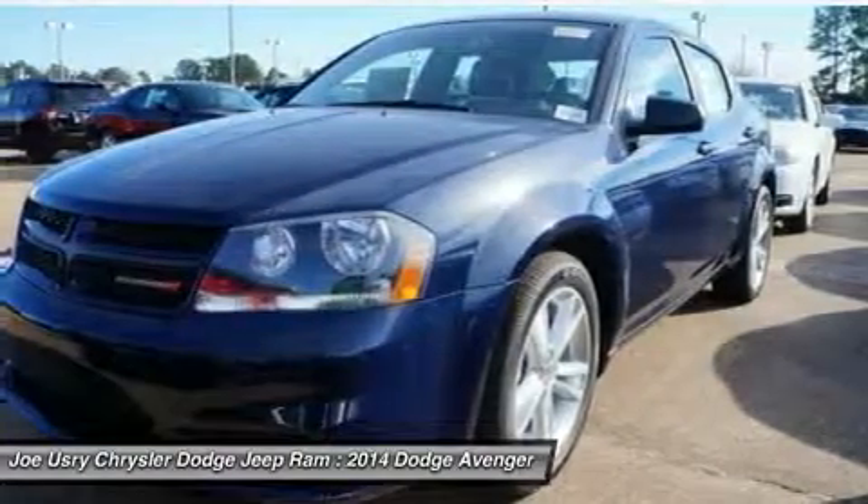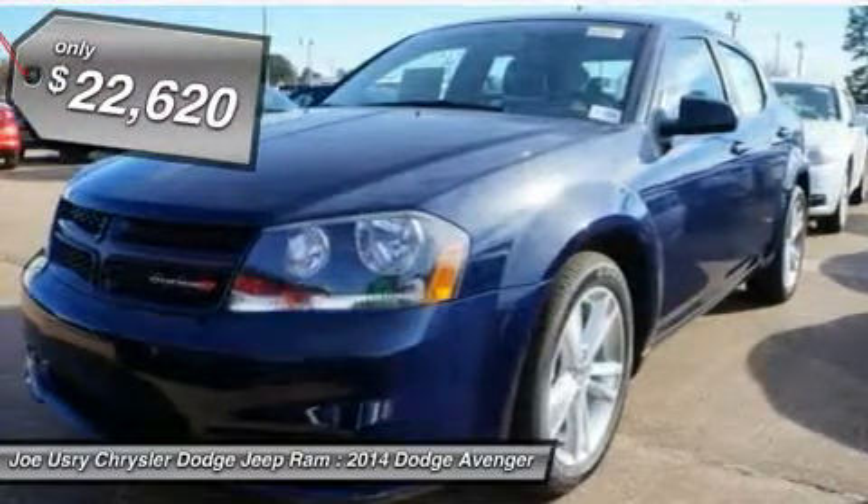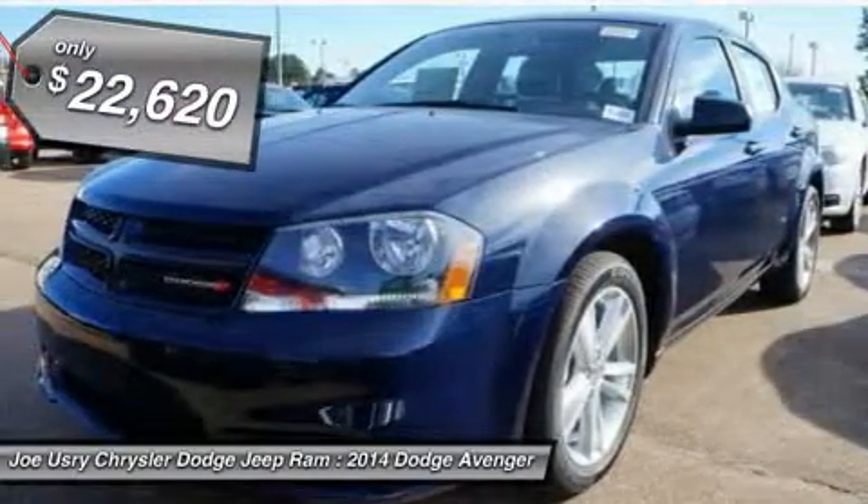Surprisingly roomy, with the Avenger you can have the sporty looking car you want and still get the storage space you need, and is priced below $25,000.